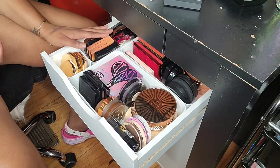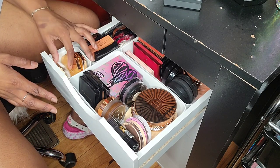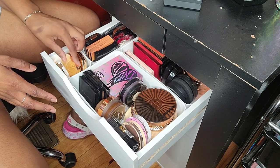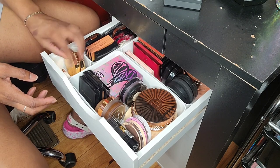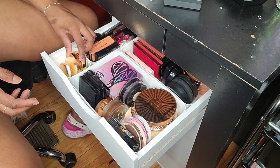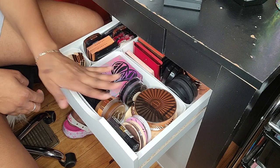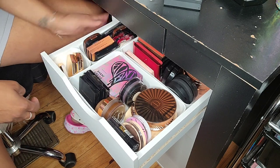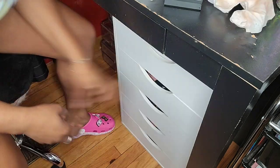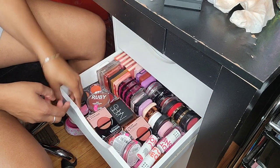This looks so much better than before. Before it made it look like I had so much. Alright, so that is my organized bronzer drawer. Let's do my blush — I'm excited to do my blush. I really don't want to mess with it, but might as well.